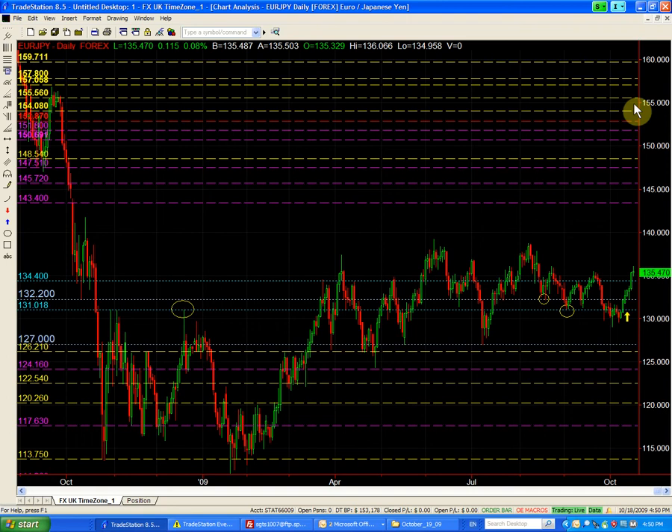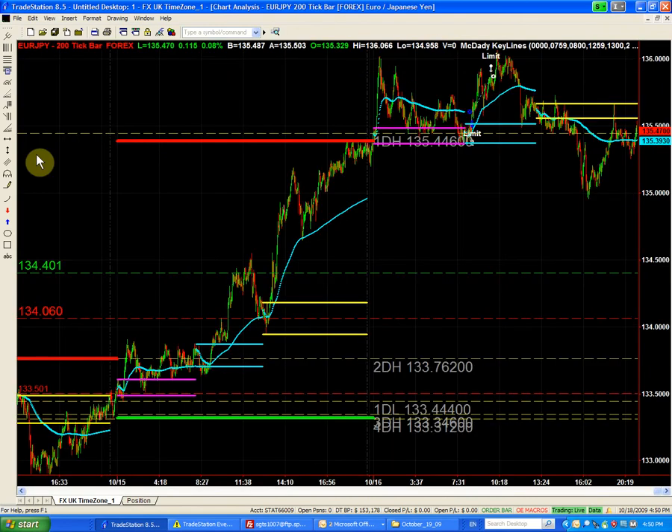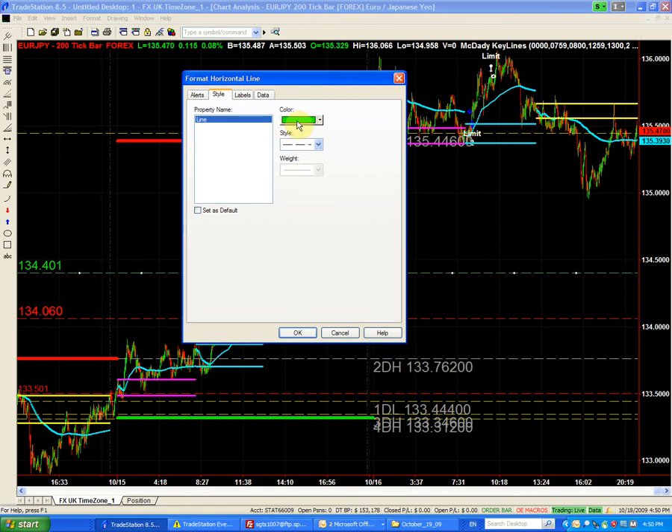We should hold our long position and look to add more. We always plan a long point and a short point — we are already long, so my short point is only going to be a trade below the 134.40, which is a prior significant point. We're still maintaining our bullish bias, so I'll place the short point below 134.40. This level was actually one of our buys last week, so now it becomes our selling point.